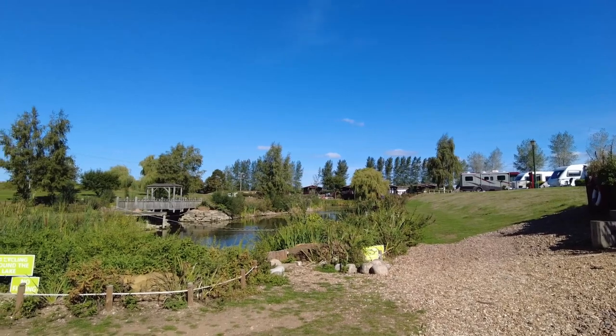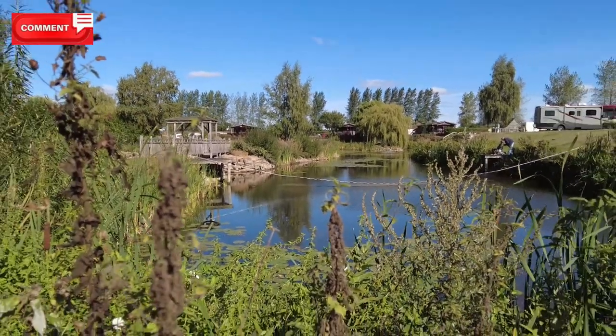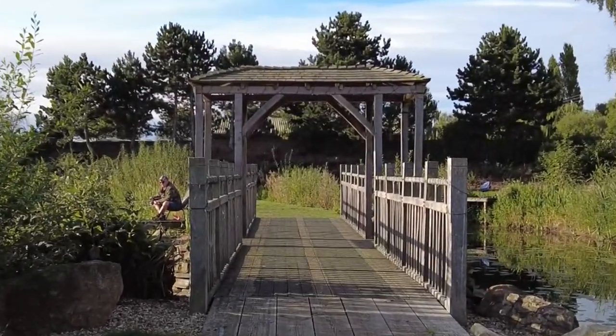The lake is absolutely beautiful and it's lovely to have a walk around. You can go up and down and through the middle. It's worth spending a little time just sauntering around, so I ended the dog walk around the lake.